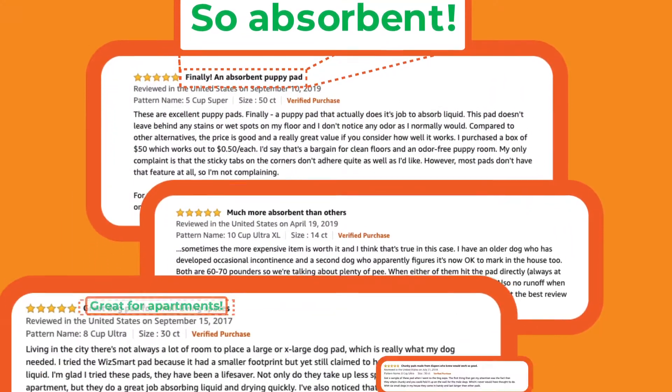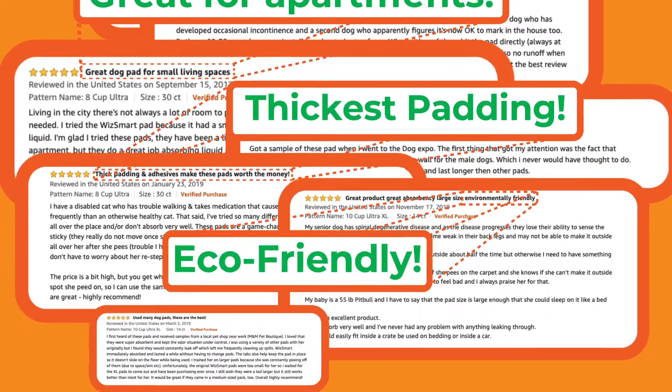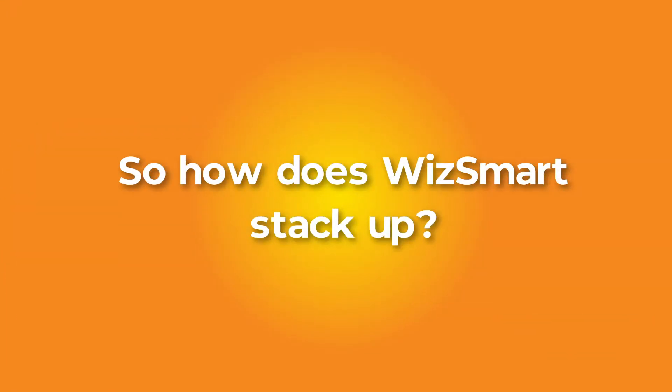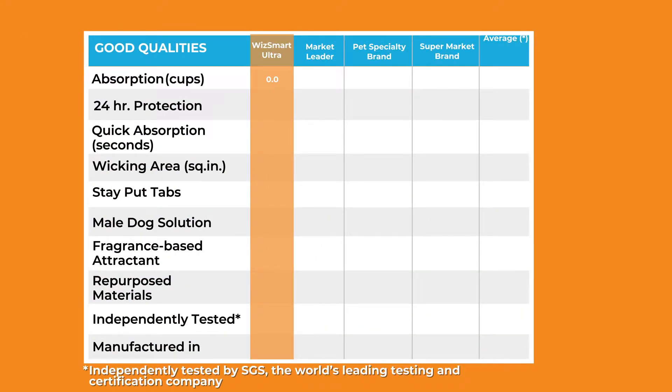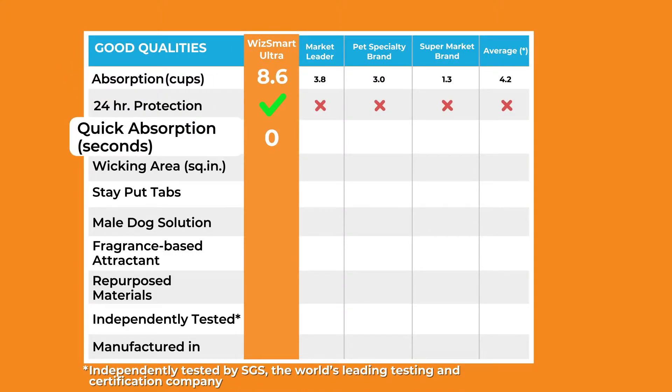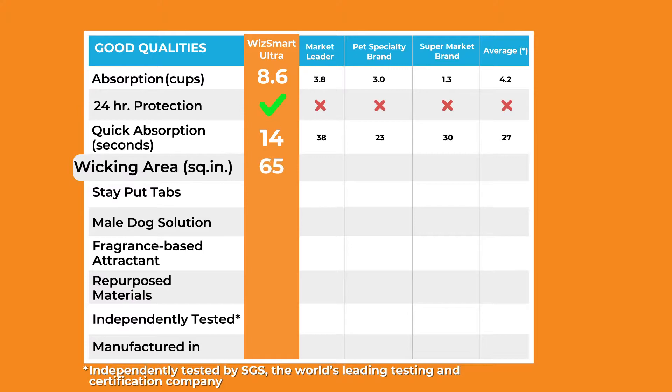Check out our hundreds of amazing reviews from happy customers everywhere. Why do our customers love WizSmart so much? Just look at how we stack up against the competition. WizSmart beats all other pee pads in categories including total absorption, protection time, quickness to absorb, and a more concentrated wicking area.